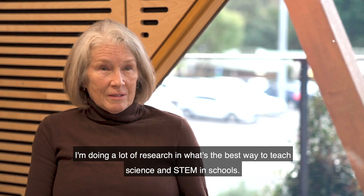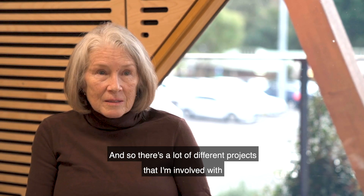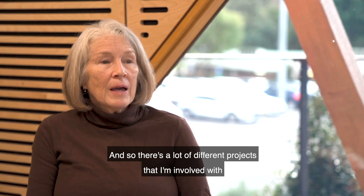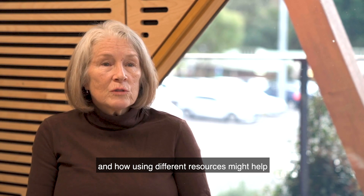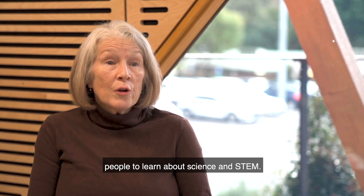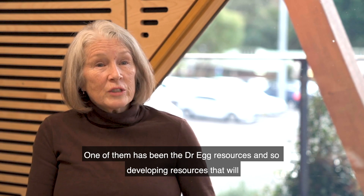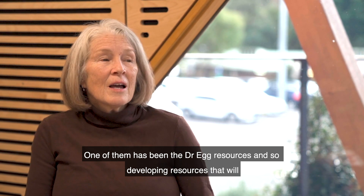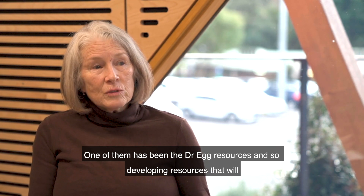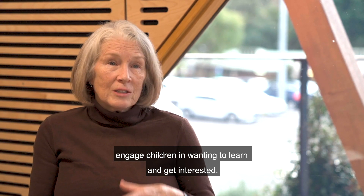I'm doing a lot of research on the best way to teach science and STEM in schools. There are a lot of different projects I'm involved with, looking at how using different resources might help people learn about science and STEM. One of them has been the Dr. Egg resources — developing resources that will engage children in wanting to learn and get interested.